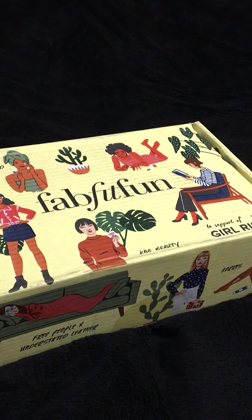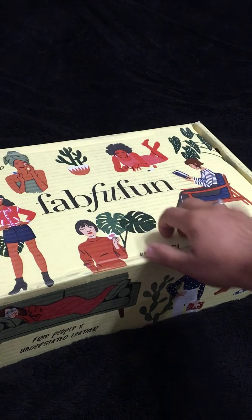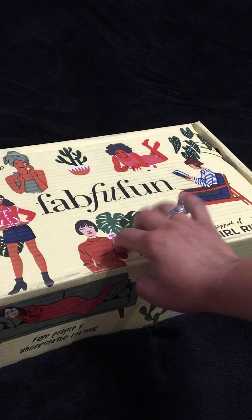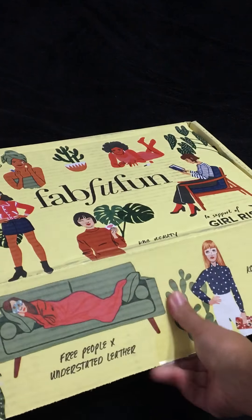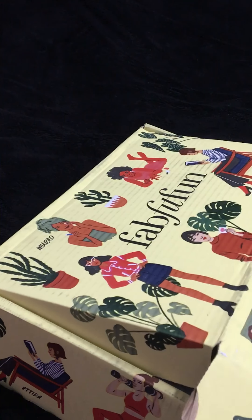Hi guys. So this is the FabFitFun Spring Summer 2018 boxes that I have not unboxed yet. I'm sure the fall box will be coming soon for 2018. I've been busy. I don't know why I'm so late opening these boxes.